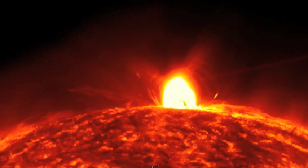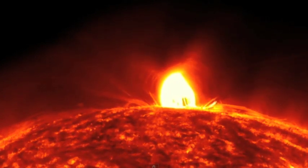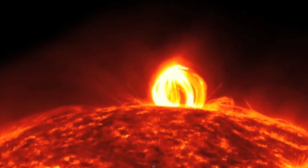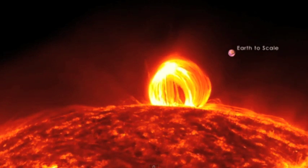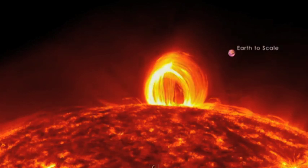A recent NASA video reveals in extraordinary detail what the agency describes as plasma rain falling on the Sun. NASA's Solar Dynamics Observatory recorded a medium-strength solar flare, which scientists say generated these enormous plasma loops considerably larger than planet Earth.